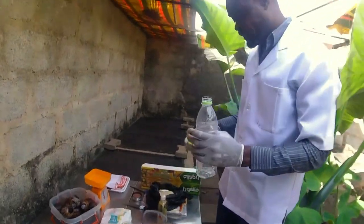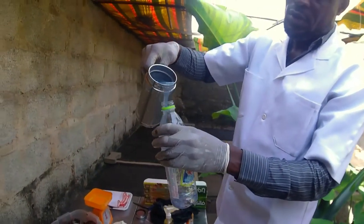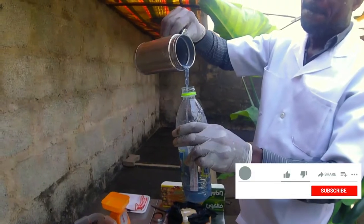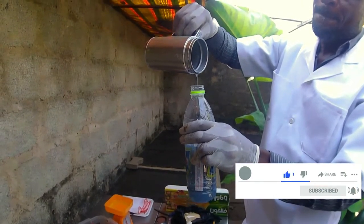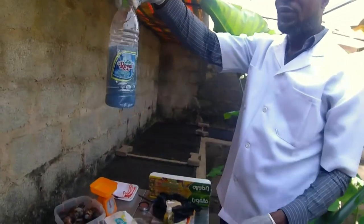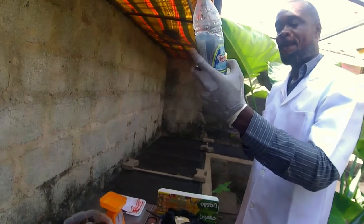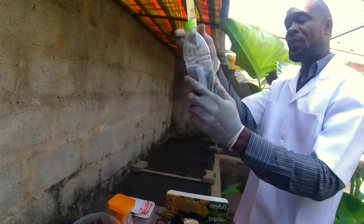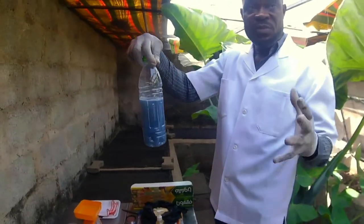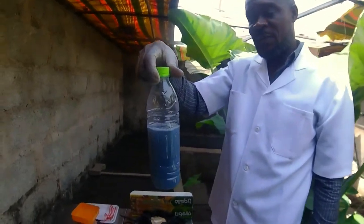We put it here to filter. This is what we have gotten — this batch has more small snails. With the bigger ones — 20 of the bigger ones — you will get one liter of this blue fluid. Wow, this is interesting.